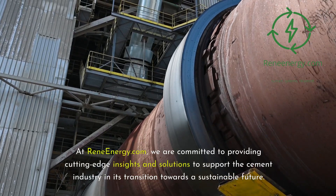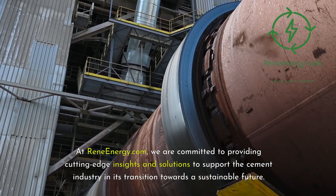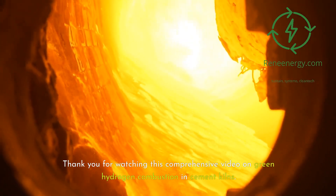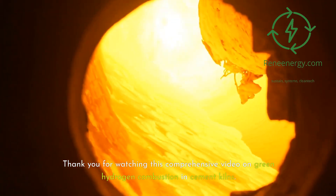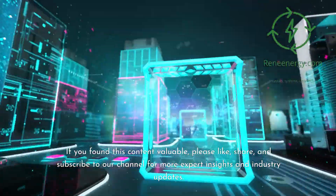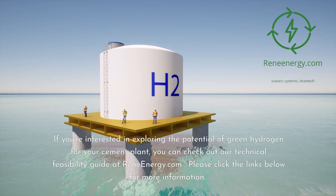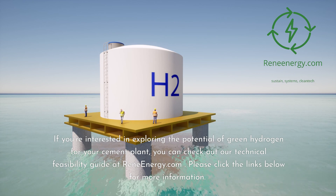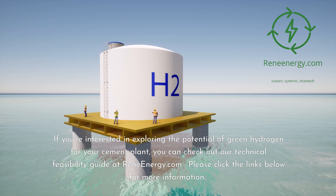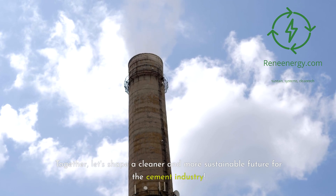At ReneEnergy.com, we are committed to providing cutting-edge insights and solutions to support the cement industry in its transition towards a sustainable future. Thank you for watching this comprehensive video on green hydrogen combustion in cement kilns. If you found this content valuable, please like, share, and subscribe to our channel for more expert insights and industry updates. If you're interested in exploring the potential of green hydrogen for your cement plant, check out our technical feasibility guide at ReneEnergy.com. Together, let's shape a cleaner and more sustainable future for the cement industry.